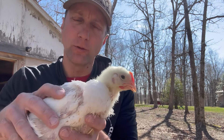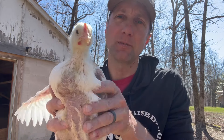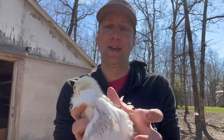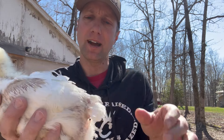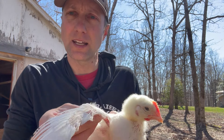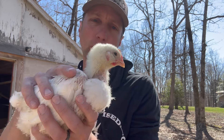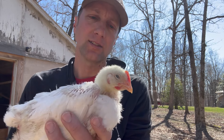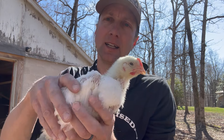Here is our Cornish Cross at four weeks old. We do order all males — you can see that comb is starting to come in. A lot of people think they're ugly chickens, and I agree, but these are not your normal egg-laying breeds. These guys are power-packed to grow delicious meat. They don't fully feather out but you can see they're starting to. In four more weeks we'll be processing these guys, putting them in the freezer and selling at our market.